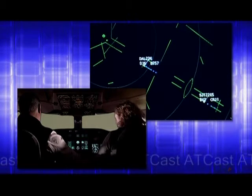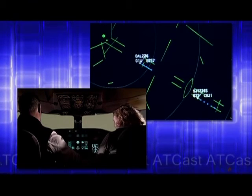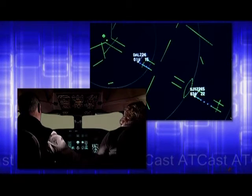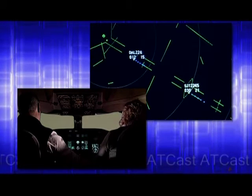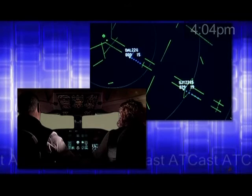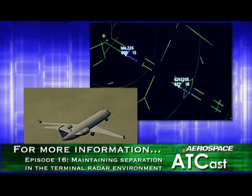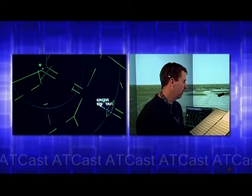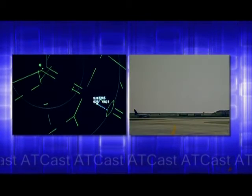Superjet 2245, contact Minneapolis Tower, 126.7. The approach controller is responsible for maintaining at least three miles of separation between Superjet and other traffic until Superjet crosses the runway threshold, even after she has transferred it to Minneapolis Tower. The tower controller's job is to ensure that adequate spacing will exist on the runway when Superjet crosses the landing threshold, and to provide traffic calls if necessary as he works aircraft that are landing and departing before Superjet's arrival.